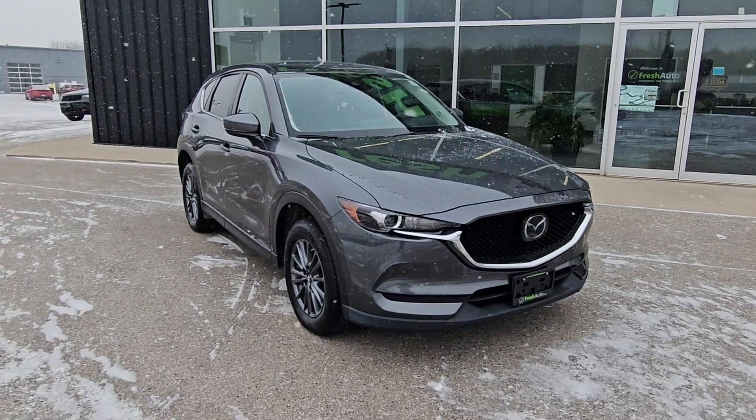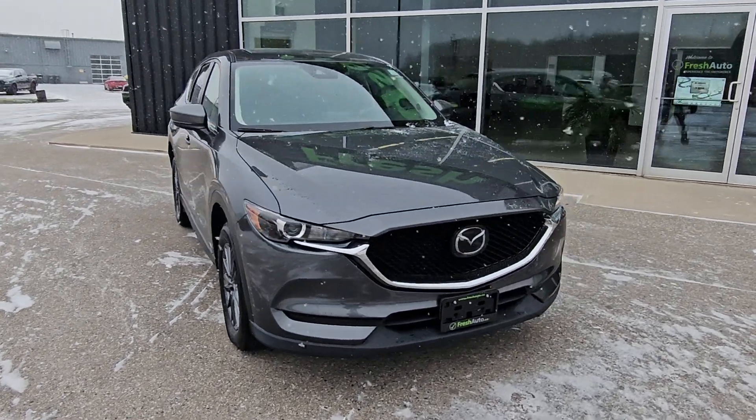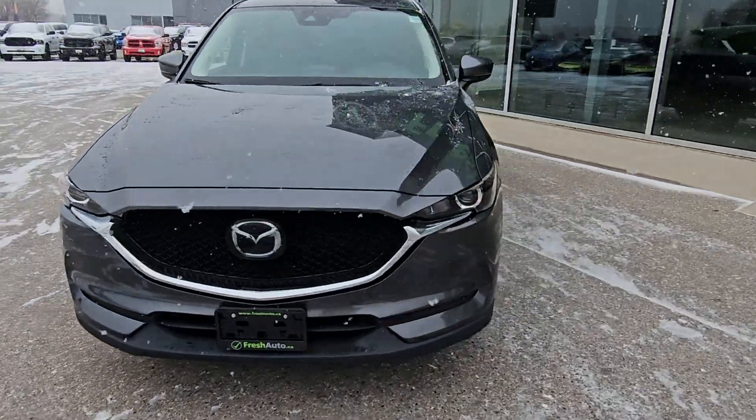Welcome to Fresh Auto. We have the 2019 Mazda CX-5. It's a 2.5-liter four-cylinder engine in it.